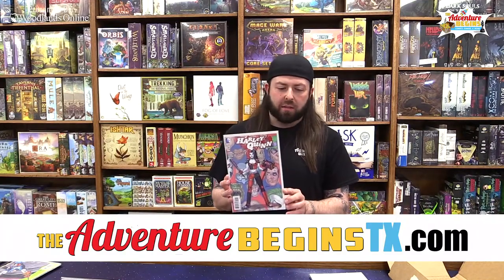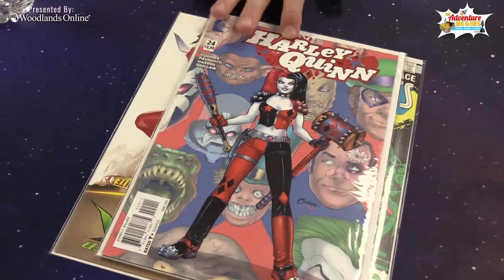Harley Quinn number 24 from 2016 — this is Harley Loves Joker part eight, I believe — and it's about a three-dollar comic.